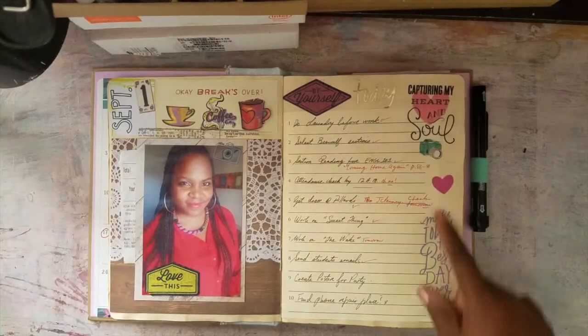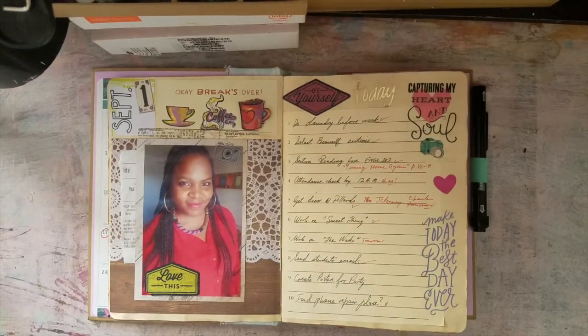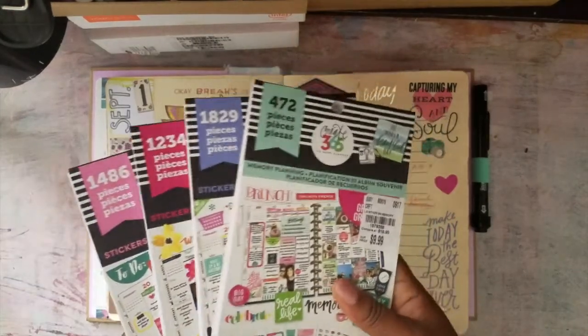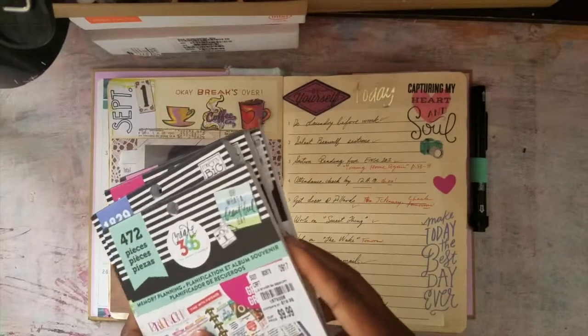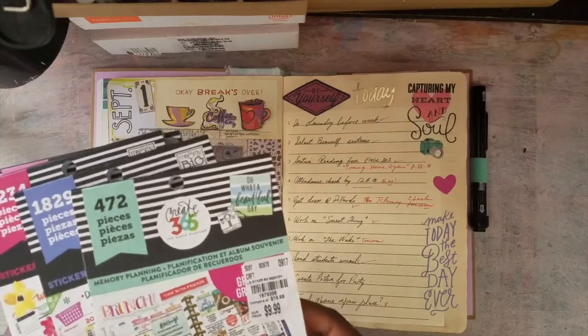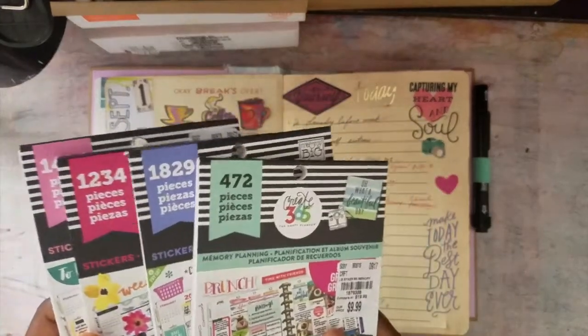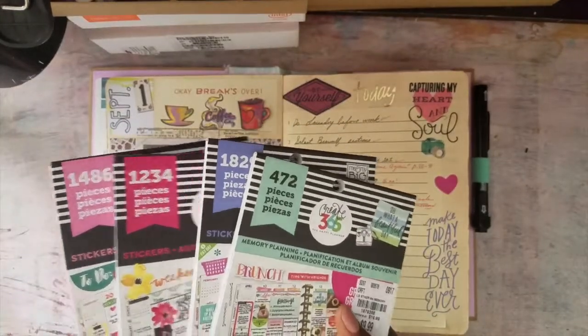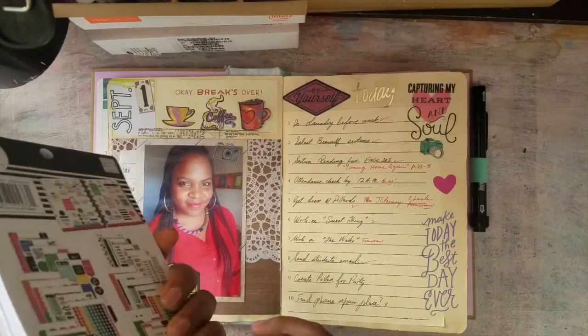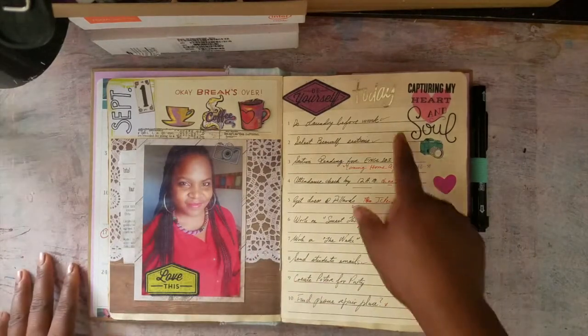Lots of stickers — I've been using these books. They're a little on the pricier side because normally they're $20, but I got them for $10 at Tuesday Morning. Michael's also had a sale and had them for $10. You do get a lot — a lot of stickers.